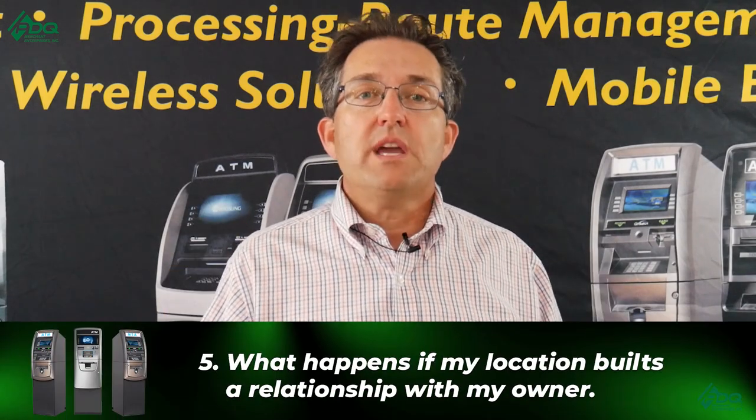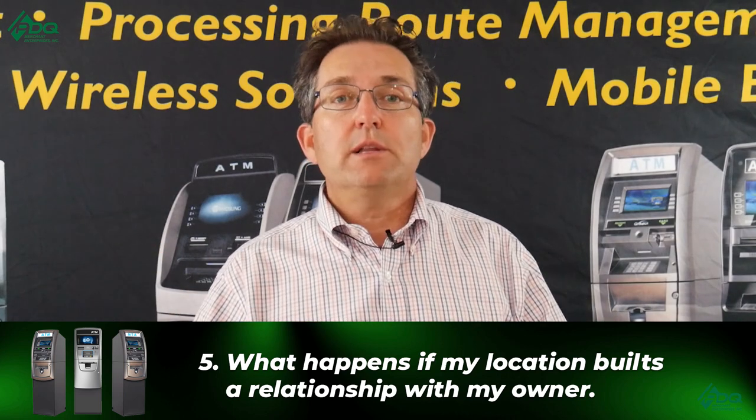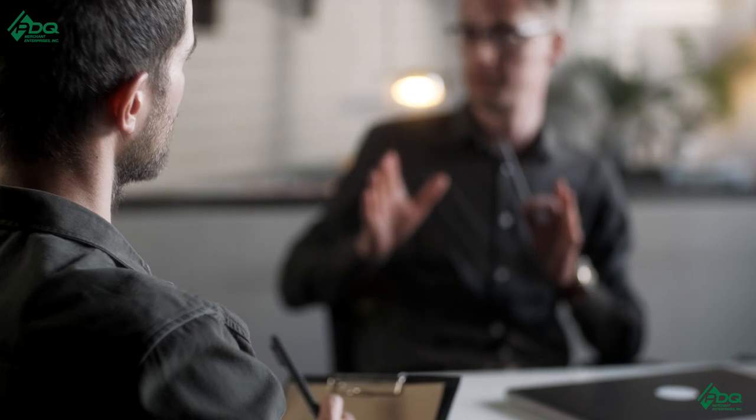Point number five — and this is a big one — is what happens if your vaulter builds a relationship with your location owner. Here's what that means: you find a location, get the location agreement signed, hire a vaulter to service it, you visit to install the ATM and then never go back. What happens is that vaulter is building a relationship month after month, day after day, year after year — handling service calls, communication errors, running out of money — they're the ones there loading the cash and building that relationship with the store owner.